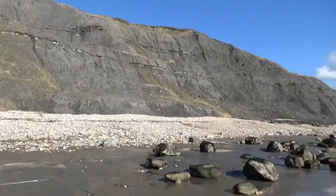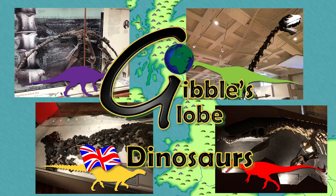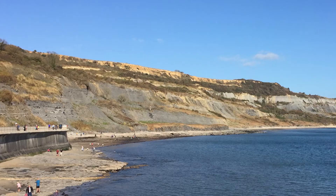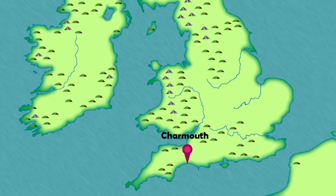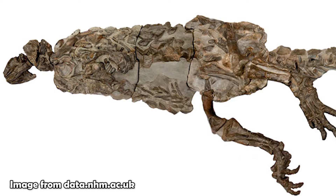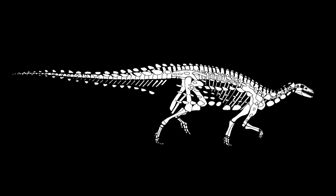Emerging from the cliffs of Black Ven comes one of Britain's best-known early Jurassic dinosaurs, Scelidosaurus. The first remains of Scelidosaurus were found around 1856 by quarrymen working at Black Ven hill between Charmouth and Lyme Regis. The fossils ended up in the hands of the quarry owner, James Harrison, who, once realising the significance of the find, sent them on to Richard Owen for further study. The remains at the time were the most complete dinosaur that had ever been found, and were surprisingly still articulated, meaning the bones were roughly in the position in death that they would have been found in life.